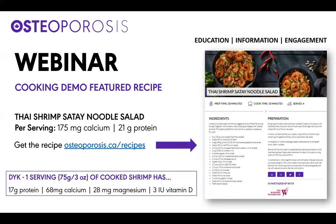Per serving, this dish has 175 milligrams of calcium and 21 grams of protein. This recipe, along with all the others, is available on the Osteoporosis Canada website at osteoporosis.ca/recipes. I will also pop the recipe link into the chat once we begin.